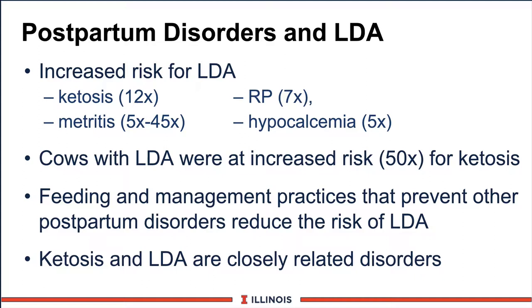Let's take a quick look at some postpartum disorders and how they relate to LDA. This is interesting work done at Cornell and in some Canadian research. If a cow has a ketosis problem, there is a 12 times greater risk she will have an LDA. If she has a uterine infection or metritis, that risk increases 5 to 45 times. If she has a retained placenta, she's at 7 times greater risk of having a DA. And if she has low blood calcium or hypocalcemia, that risk increases 5 times. So anything that starts this cascade of problems, the DA could be the real exclamation point. Any feeding and management practices that can prevent these other metabolic disorders should certainly reduce your risk of LDA.